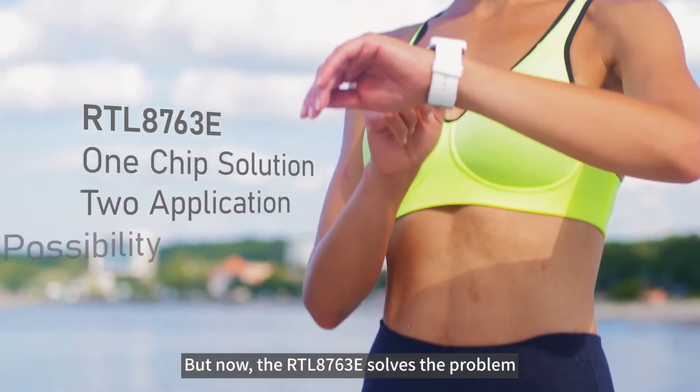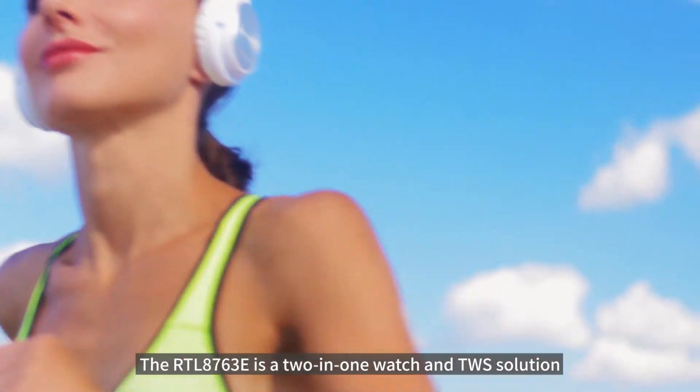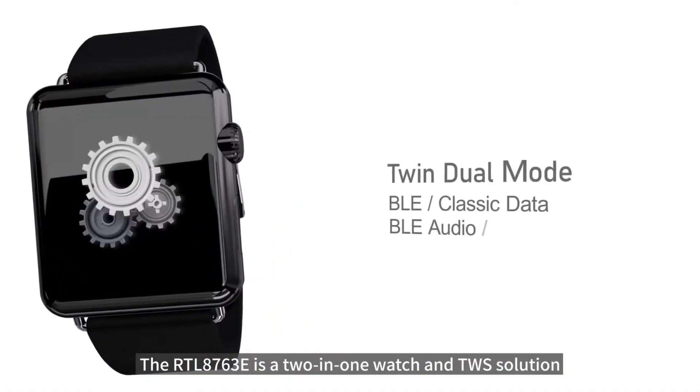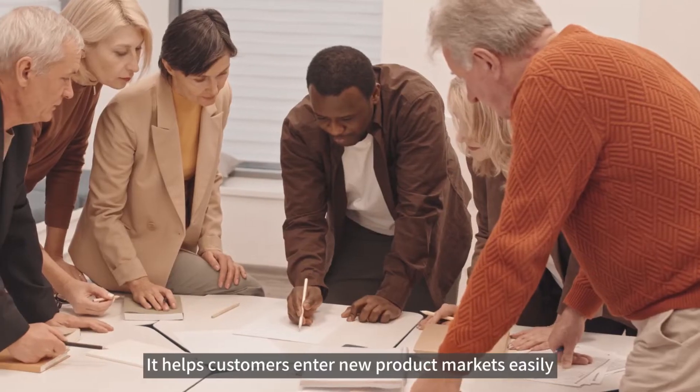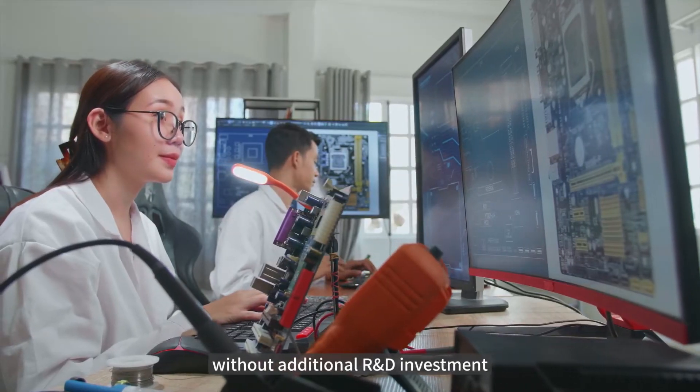But now, the RTL8763E solves the problem. The RTL8763E is a two-in-one watch and TWS solution. It helps customers enter new product markets easily without additional R&D investment.